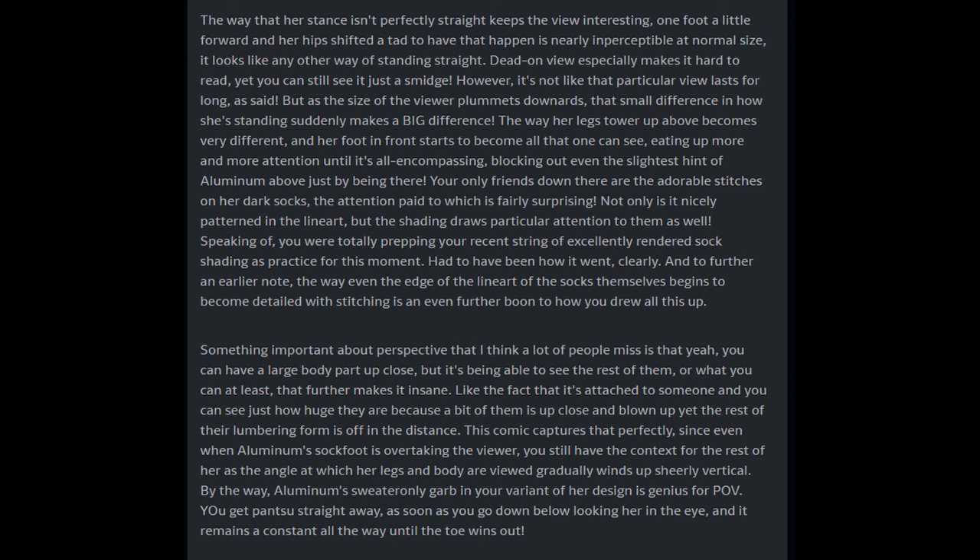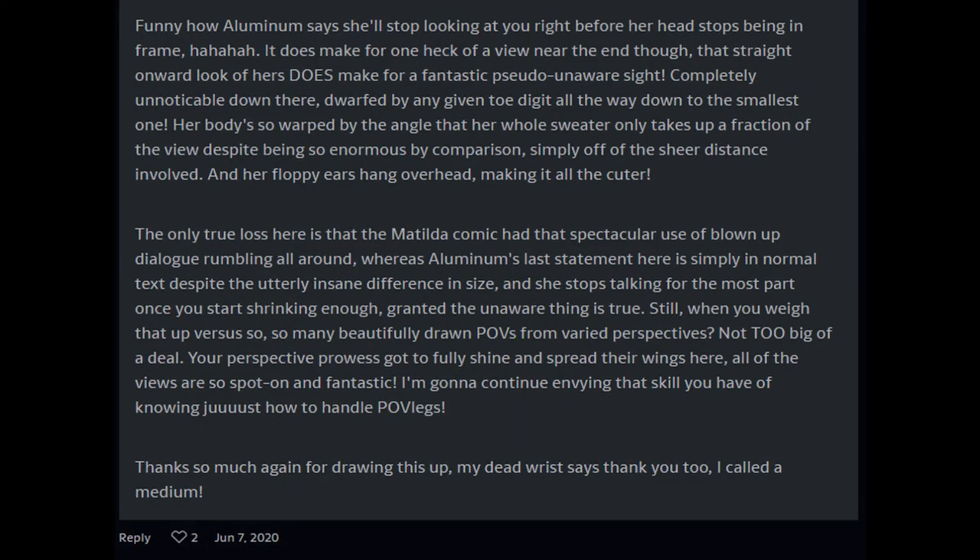Aluminum's sweater-only garb in your variants of her design is genius for POV — you get a view straight away as soon as you go down below looking her in the eye, and it remains a constant all the way until the toe wins out. Funny how Aluminum says she'll stop looking at you right before her head stops being in frame. That straight onward look of hers makes for a fantastic pseudo-unaware sight — completely unnoticeable down there, dwarfed by any given toe digit, all the way down to the smallest one. Her body's so warped by the angle, and her floppy ears hang overhead making it all the cuter.